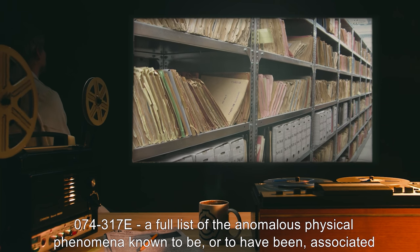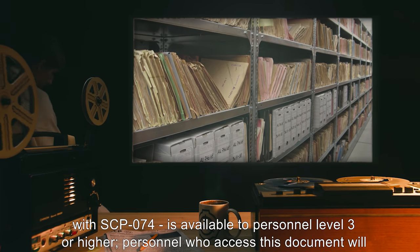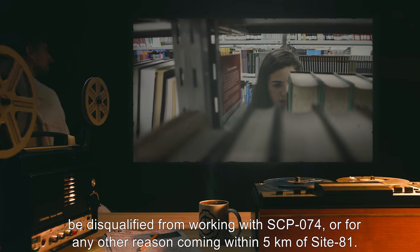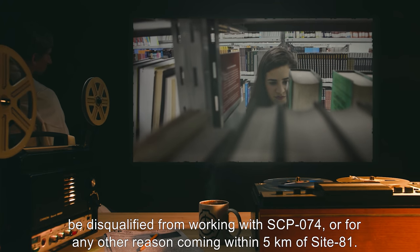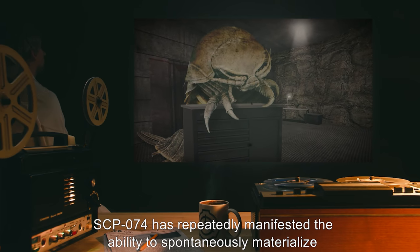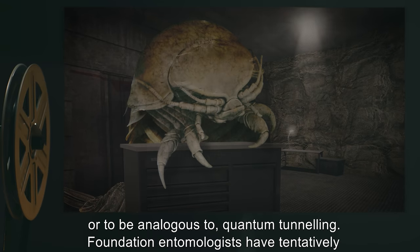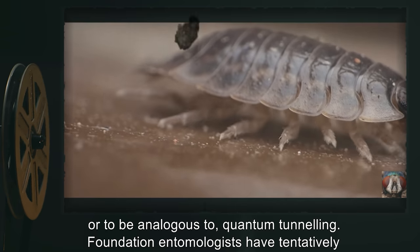Archive 074-317E: A full list of the anomalous physical phenomena known to be or to have been associated with SCP-074 is available to personnel Level 3 or higher. Personnel who access this document will be disqualified from working with SCP-074 or for any other reason coming within five kilometers of Site 81. SCP-074 has repeatedly manifested the ability to spontaneously materialize at locations as much as three meters outside its primary containment, which is believed to be, or to be analogous to, quantum tunneling.